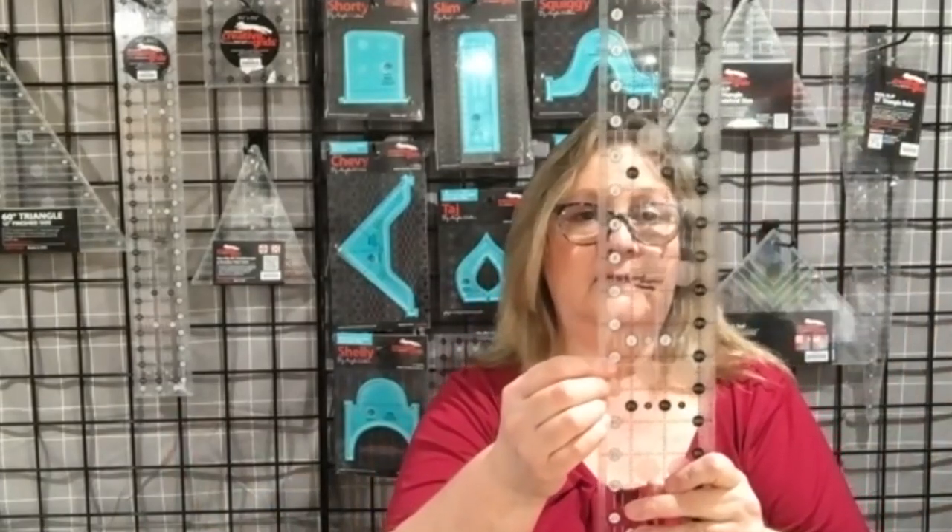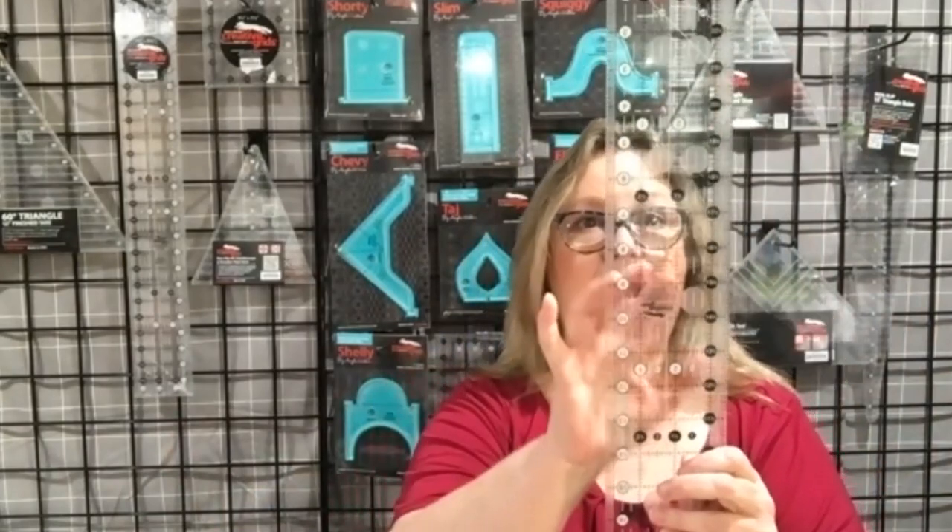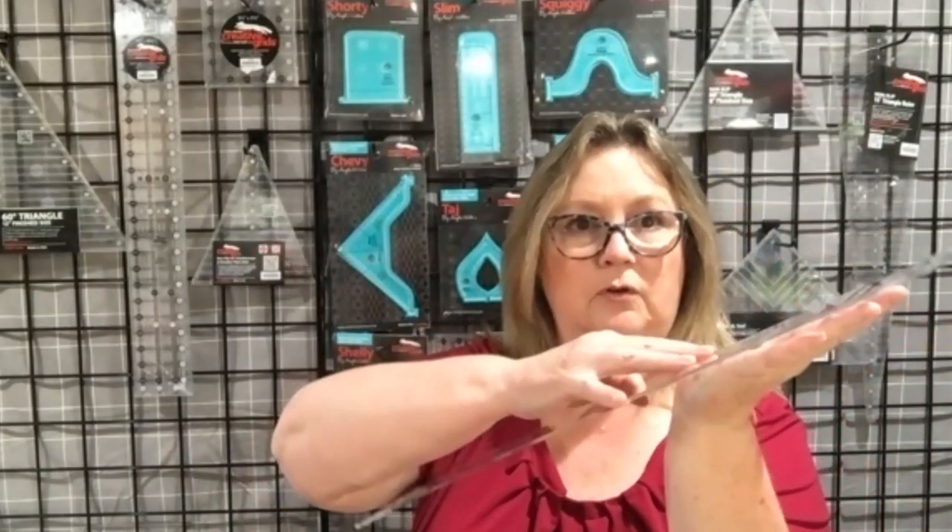So tell us about some of the features of the Creative Grids rulers. And what are the good rulers to have if you're a beginner quilter — what are the good basic rulers you should have in your arsenal to start working on any project? The Creative Grids rulers have both black and white measurements on them. So if you have a light fabric, you can use the black measurements, and on darker fabrics the white ones will show up. All the lines are both black and white. And on the back they have a non-slip gripper so that when it's on your fabric, it's less likely to move — it keeps it from moving unless you want it to move.